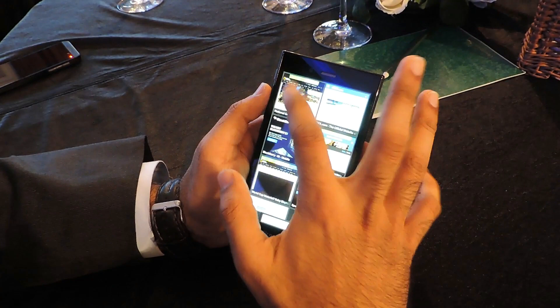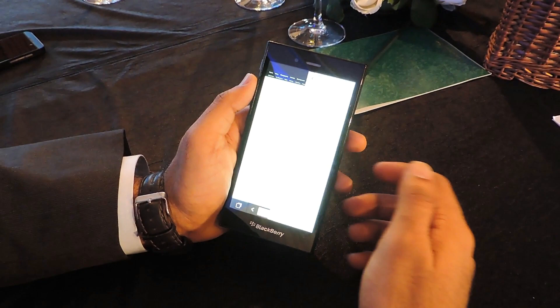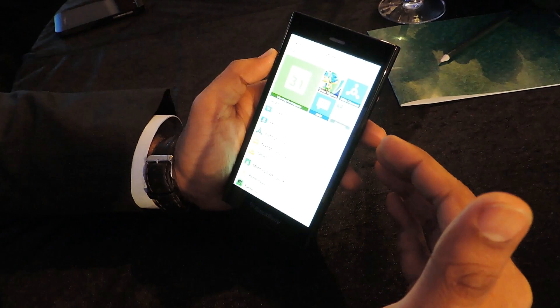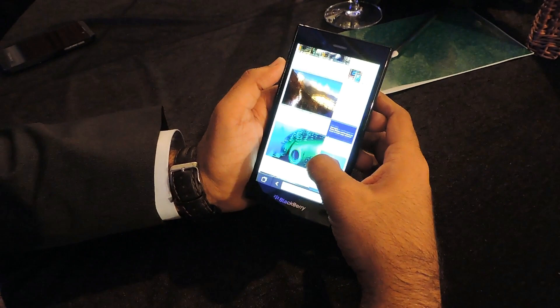Smart Sharing also takes this to the next level. For example, if you're in a browser page and try to share a URL, the device presents a completely different set of suggestions. This device understands not only the content and the frequent contacts, but also the app that you share from.